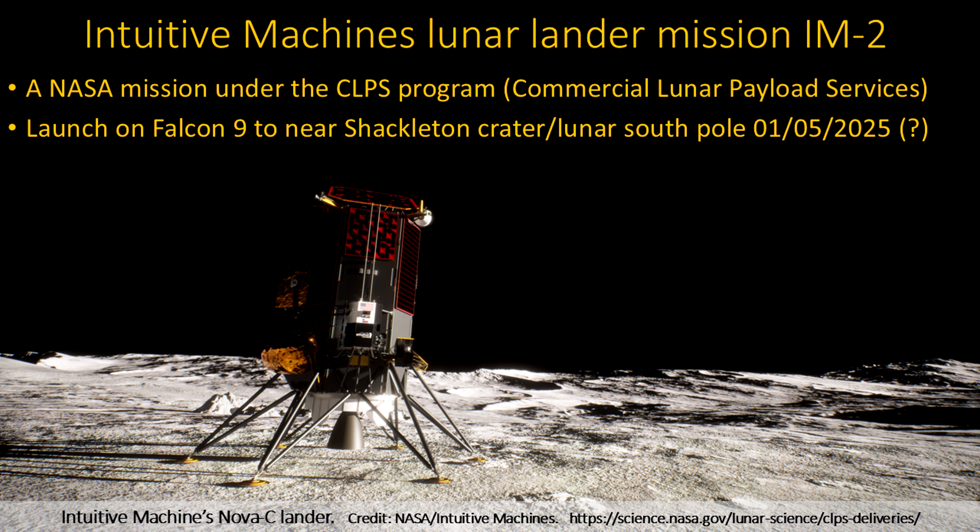So this is mission two. It's all part of the CLIPS program, which is commercial lunar payload services that NASA funds. They do a lot of these kind of missions where they're paying for the transportation to get there, and they also specify some of the things that are being done. Some of the things are financed by NASA, some are not — it's a private mission, and the company is free to sell whatever they want to do.